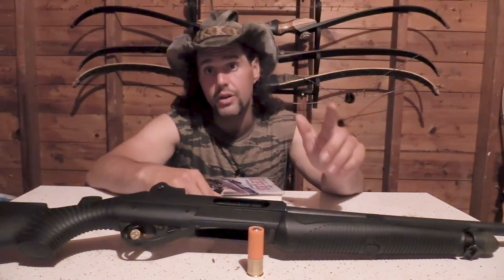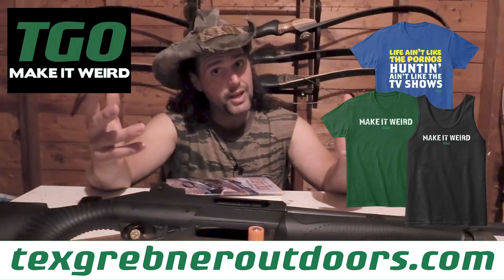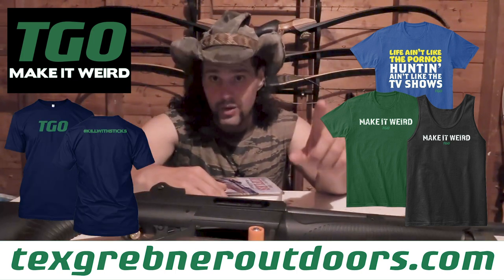If you want to support the channel you can go to TexGrebnerOutdoors.com, check out the Make It Weird sticker, the Make It Weird shirt, the Life Ain't Like the Pornos, Hunting Ain't Like the TV Show shirt, as well as the Kill With Stick shirt.